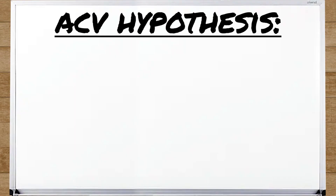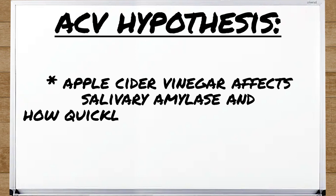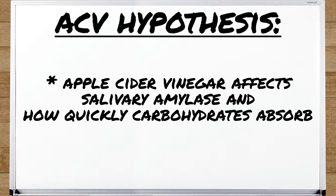To understand why apple cider vinegar is so beneficial, the main hypothesis is that it affects salivary amylase and how quickly carbohydrates are absorbed. Vinegar consumed with a meal slows the breakdown of disaccharides into monosaccharides and ultimately slows absorption.